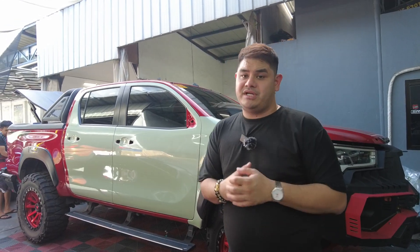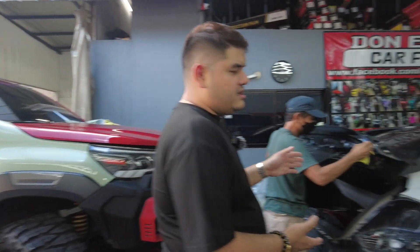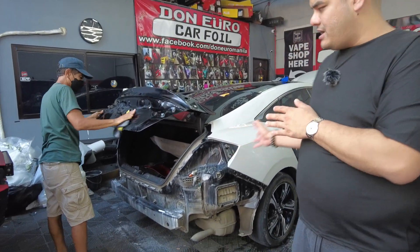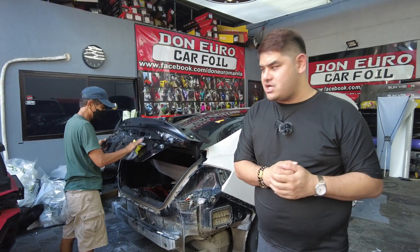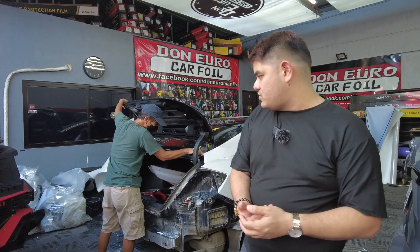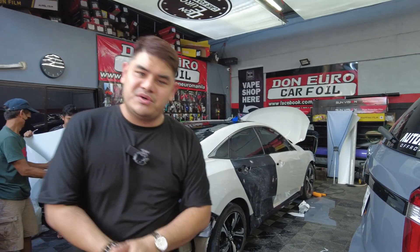Next color is cement gray — this one is a Honda Civic FC, 10th gen. We are going to convert this into a Type R look and we're wrapping it now. The owner had it wrapped because the paint had a lot of damage already, but now that we've wrapped it, it looks brand new again.